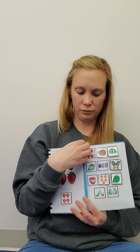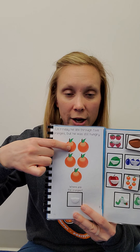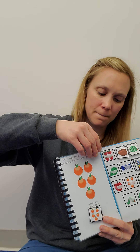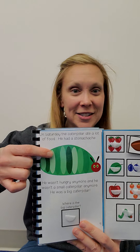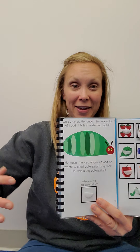On Friday, he ate through one, two, three, four, five oranges. On Saturday, the caterpillar ate a whole bunch of food. He had a stomach ache and he wasn't a little caterpillar anymore. He became a great big caterpillar. Find the big caterpillar.